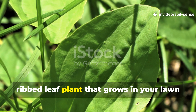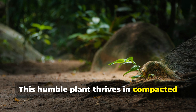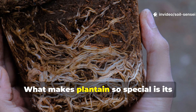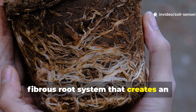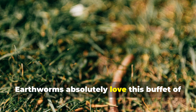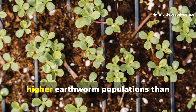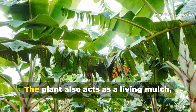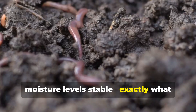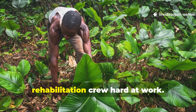Plantain — that flat ribbed leaf plant that grows in your lawn — is another earthworm factory disguised as a weed. This humble plant thrives in compacted soil where nothing else will grow, making it the perfect pioneer species for soil recovery. What makes plantain so special is its fibrous root system that creates an intricate network of organic matter as it grows and dies back seasonally. Earthworms absolutely love this buffet of decomposing roots. I've observed that areas with established plantain colonies have significantly higher earthworm populations than surrounding areas. The plant also acts as a living mulch, keeping soil temperatures consistent and moisture levels stable — exactly what earthworms need to thrive. Instead of viewing plantain as a nuisance, start seeing it as nature's soil rehabilitation crew hard at work.